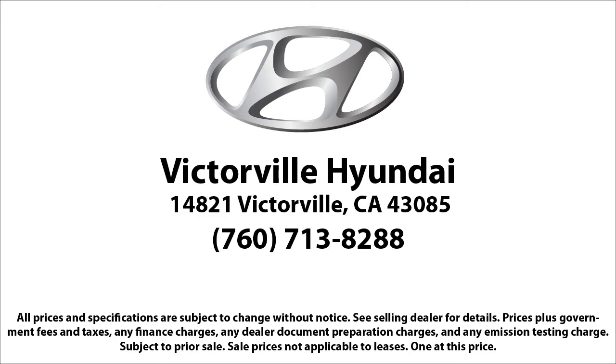Victorville Hyundai is located at 14821 Palmdale Road in Victorville.